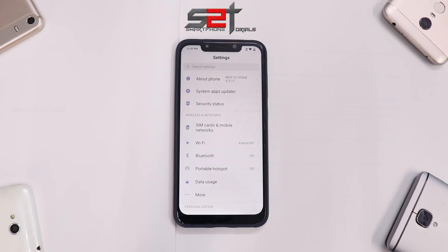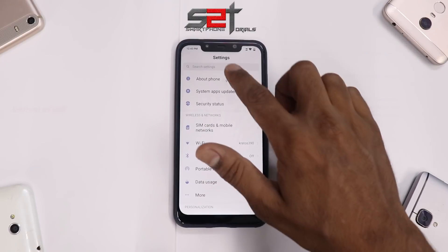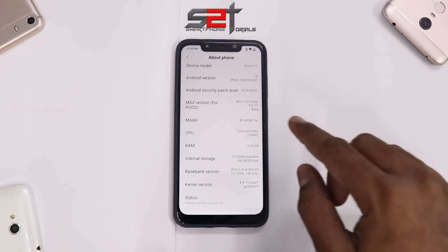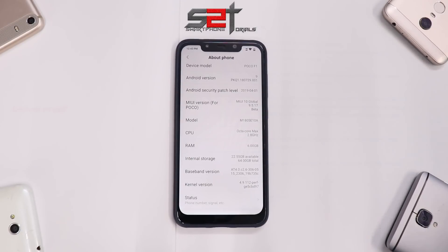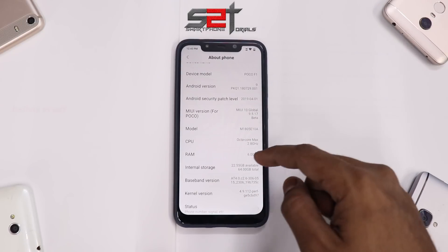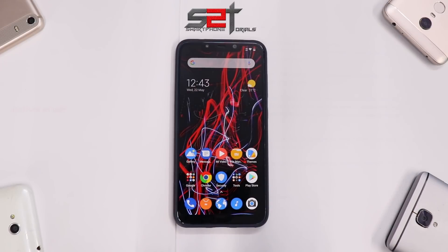Let me know in the comment section how you find this setup compared to the black one in the previous video. Let's go to About — as you can see, this is MIUI 10 Global 9.5.17 beta, and we're talking about upgrading to 9.5.20. The security patch here is the first of April.